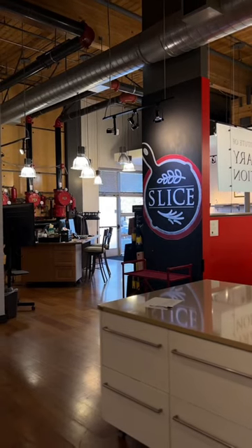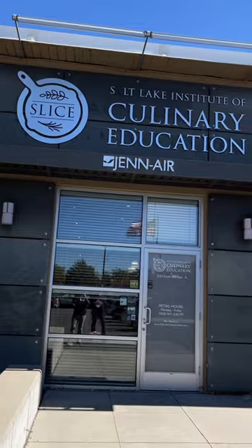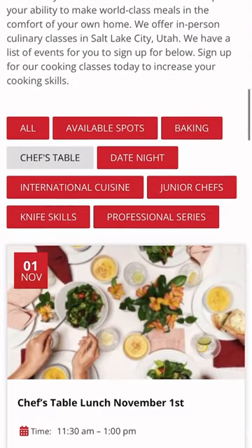They host the chef's table lunch once a month and there's room for about eight, which means the spots fill up fast. Search Salt Lake Culinary Education and sign up on their website.